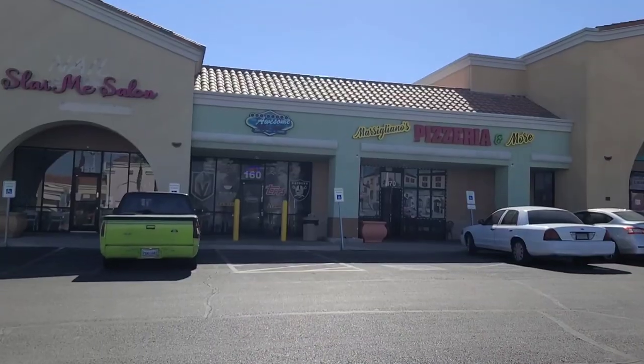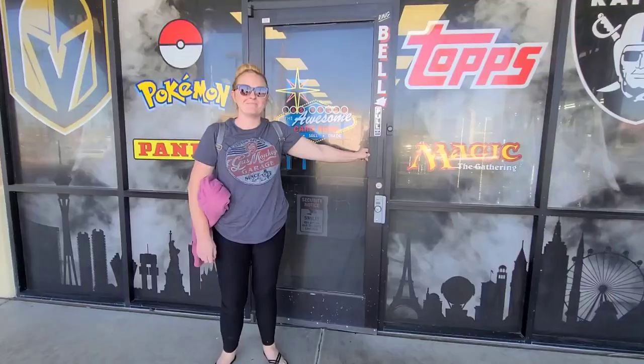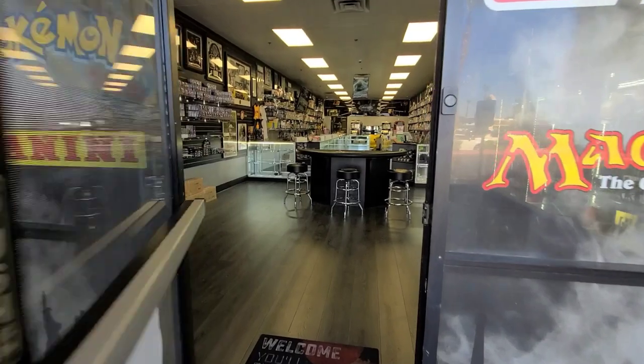Hey, what's up everybody! We're over here in Vegas at the Awesome Card Shop. There's Keely — she jumps out of nowhere all the time. Anyway, we're going to go in here, check it out, do a video, and see if you guys think this is a cool store you might want to stop by when you pass through Vegas. See you inside!